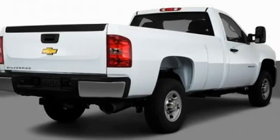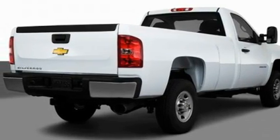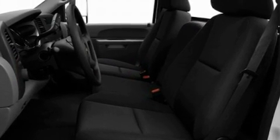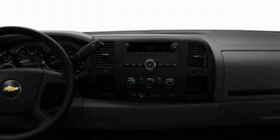It has a 6.0 liter 8-cylinder engine and an automatic transmission. Its top features include a low tire pressure indicator, an anti-lock braking system, and an anti-theft protection system.